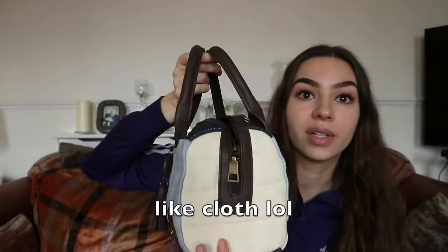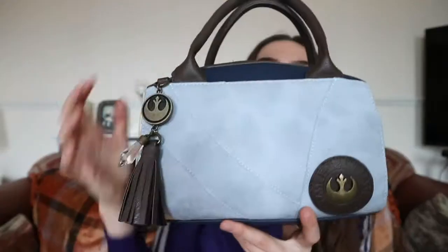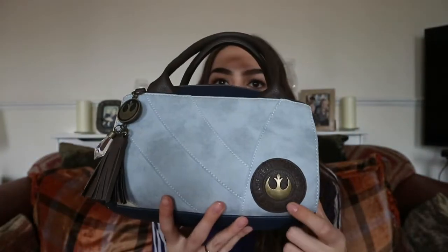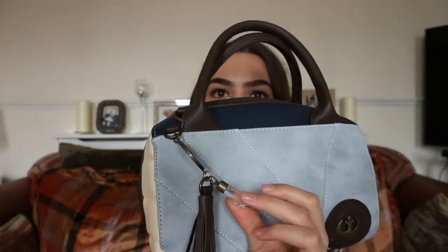It's kind of like suede in some areas, and the other material would definitely get dirty — you can't really wipe this bag. On this side it has the Rebellion logo, a tassel, and a kyber crystal. I'm really happy I got it and it's a very good size.